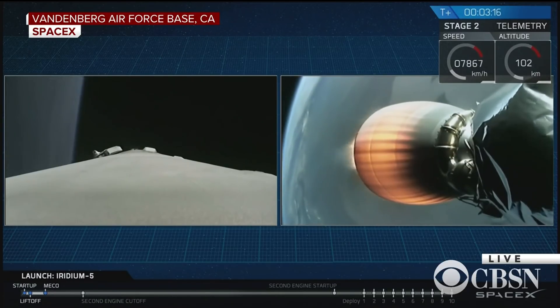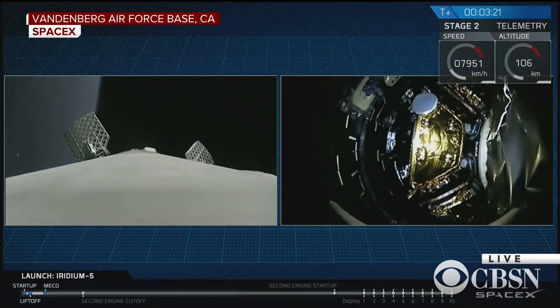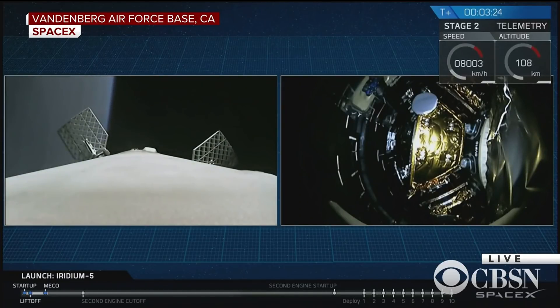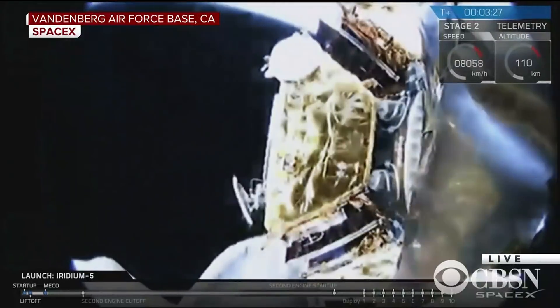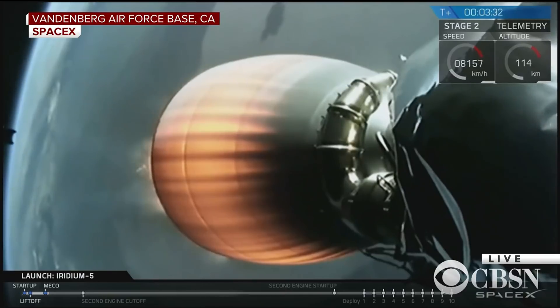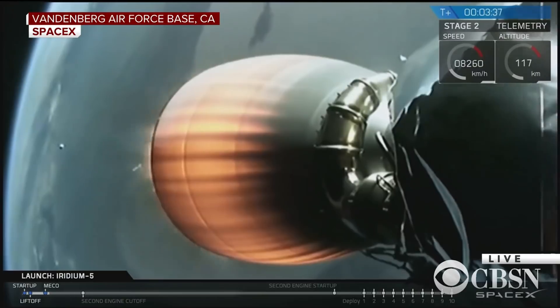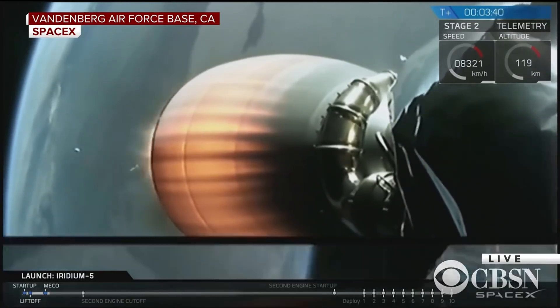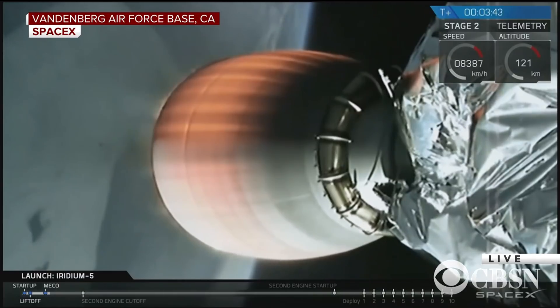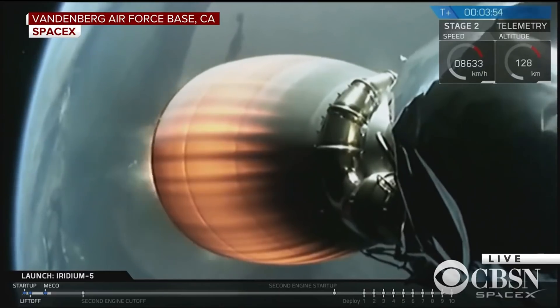You can actually see the first stage falling away behind the second stage — that's gorgeous. The first stage will be performing a one-engine boostback burn and continuing downrange for a simulated landing. You just saw the two halves of the fairing fall away. We will be attempting a recovery of one of the halves of the fairing today on our fairing recovery ship, Mr. Steven, as part of an experimental program to reuse those parts of the vehicle.